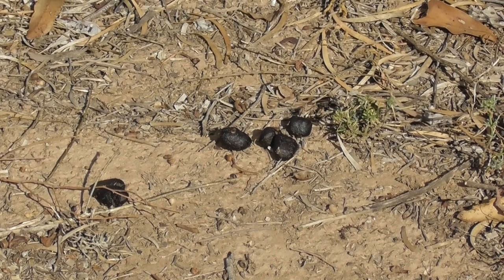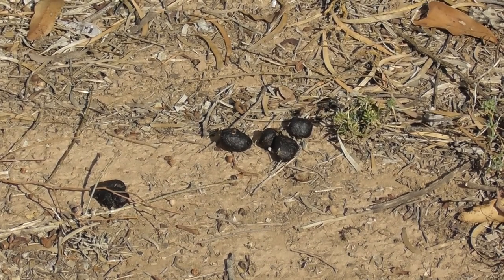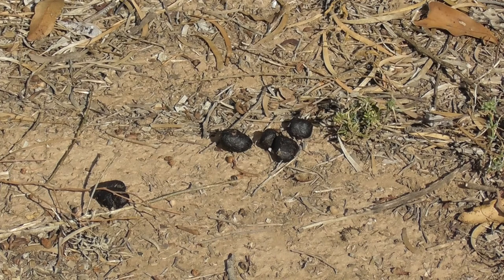At night time I should get one of those infrared cameras so I can take pictures of the wallaby at night time. There might be more than one — there seems to be a lot of droppings all over the place.